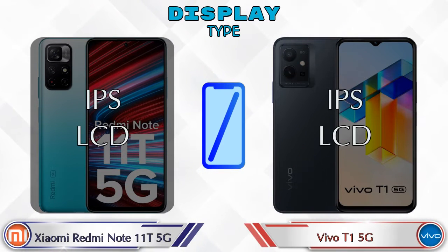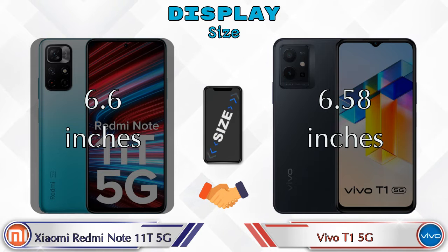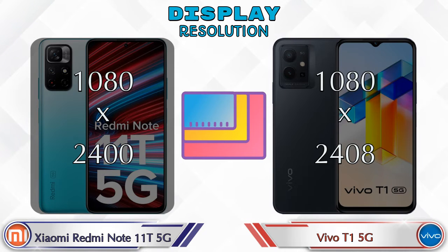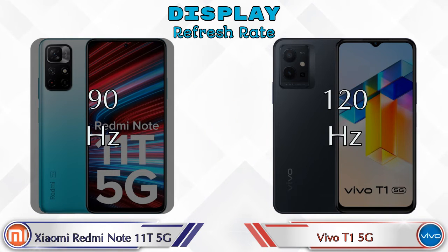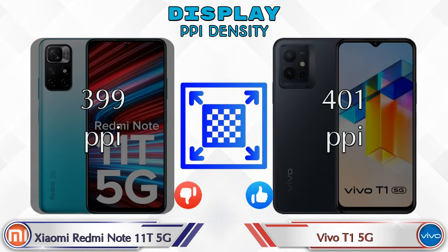Both phones have the same IPS LCD display. The Note 11T 5G has a 6.6-inch screen and the T1 5G has 6.58 inches. The aspect ratio is 20:9 on both. Display resolution is 1080x2400 on the Note 11T 5G and 1080x2400 on the T1 5G. Screen-to-body ratio is 84.85% on the Note 11T 5G and 84.89% on the T1 5G. Refresh rate is 90Hz on the Note 11T 5G and 120Hz on the T1 5G. PPI density is 399 on the Note 11T 5G and 401 on the T1 5G.